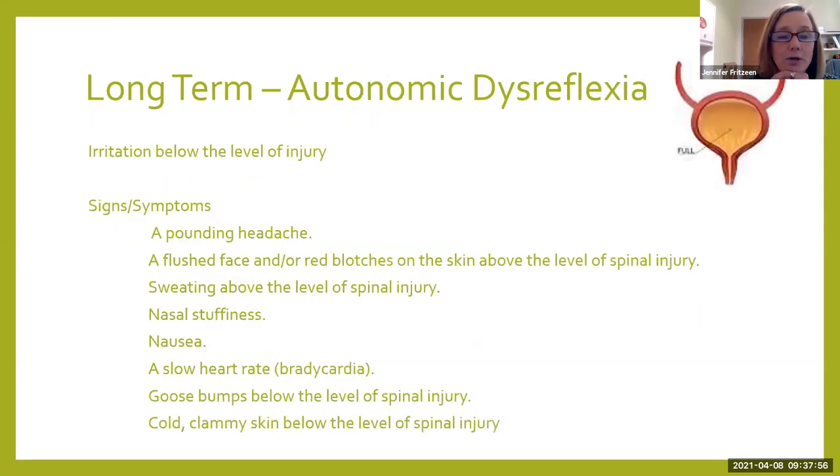One of those long-term effects is autonomic dysreflexia. This occurs anytime you have somebody with a high spinal cord injury who has an irritation below the level of injury — that could mean their bladder is full, they're constipated, they have a UTI, or maybe their belly is full. I've even seen it happen when they were laying on something — even though they may not be able to feel it, like a needle cap that fell in their bed. Their body still senses it's there, and that irritation travels up to the brain and causes autonomic dysreflexia.